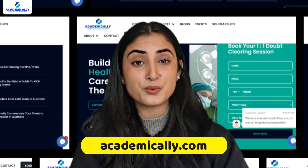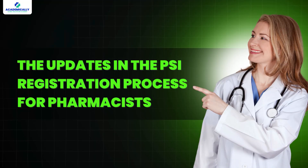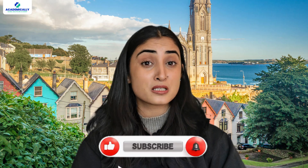Hello everyone, welcome to Academically. In today's video, we will explain the updates in the PSI registration process for pharmacists for your better understanding. Before we begin, I would ask you to subscribe to our channel so that you never miss an update.